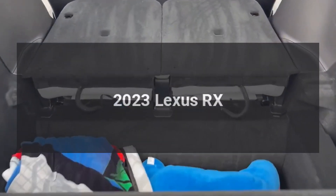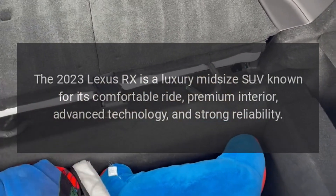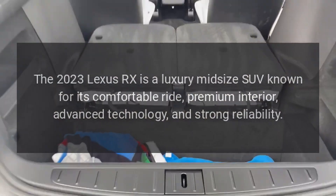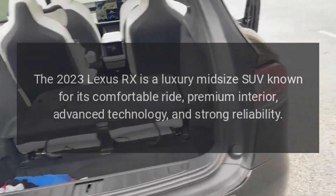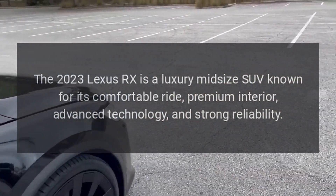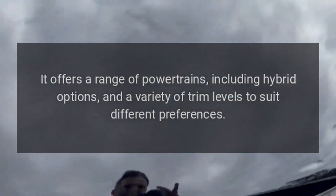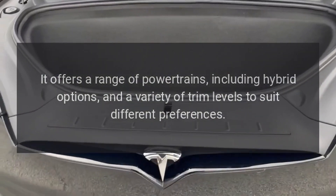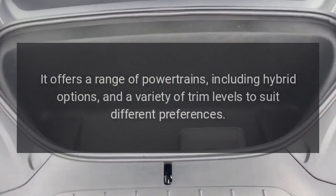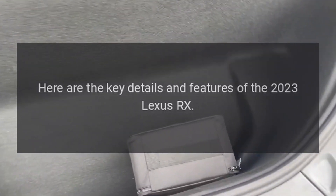2023 Lexus RX. The 2023 Lexus RX is a luxury midsize SUV known for its comfortable ride, premium interior, advanced technology, and strong reliability. It offers a range of powertrains, including hybrid options, and a variety of trim levels to suit different preferences. Here are the key details and features of the 2023 Lexus RX.